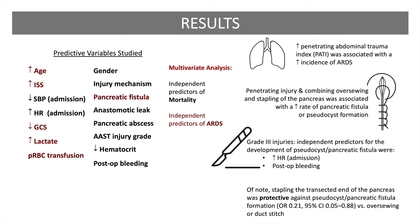Of note, a higher penetrating abdominal trauma index was associated with higher incidence of ARDS. Penetrating injury, as well as combining over-sewing and stapling of the pancreas, was associated with a higher rate of pancreatic fistula or pseudocyst formation. Among grade 3 injuries, independent predictors for the development of pseudocyst or pancreatic fistula were elevated heart rate and postoperative bleeding. Stapling the transected end of the pancreas was protective against the development of a pseudocyst or pancreatic fistula versus over-sewing or a duct stitch.